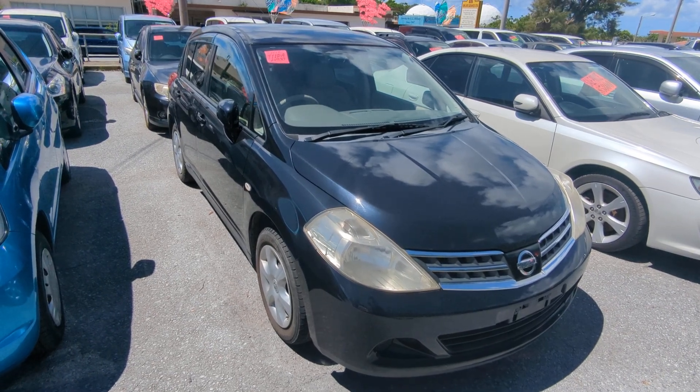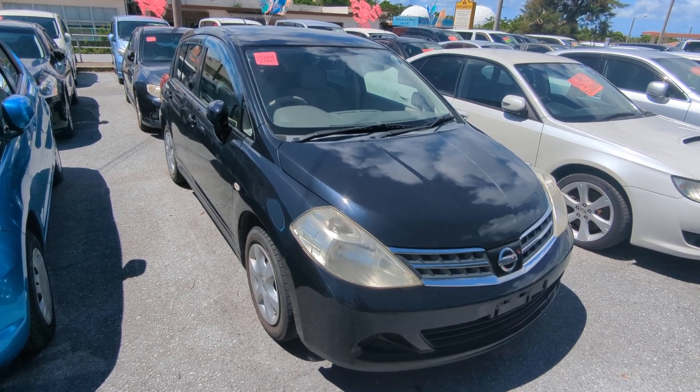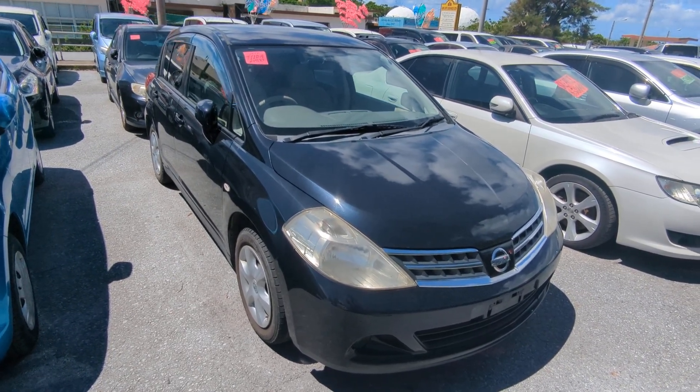Hey everybody, this is Don over at Johnny's Used Cars, voted the best place to buy a car in Okinawa by the military community. Today I'm showing you a 2012 Nissan Tiida that just came in. It's got 97,000 kilometers on it, which is about 60,000 miles.